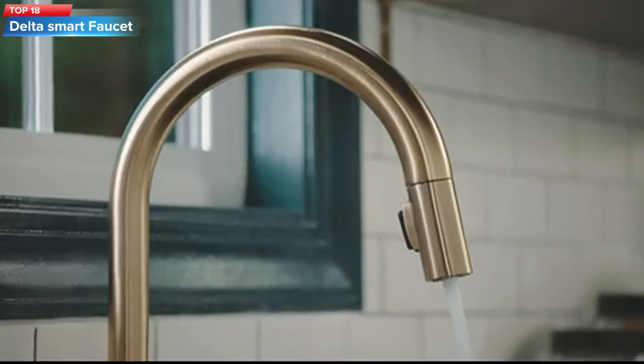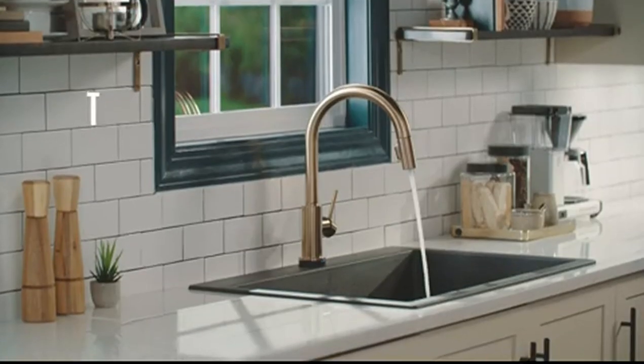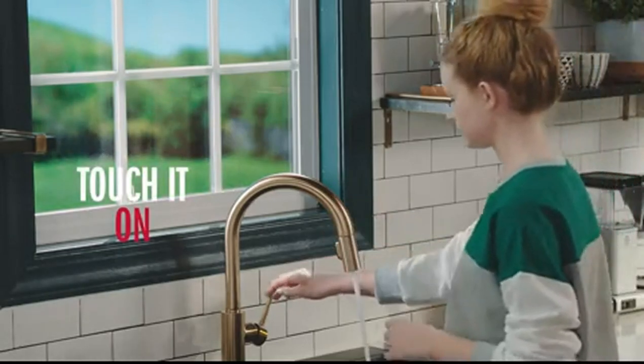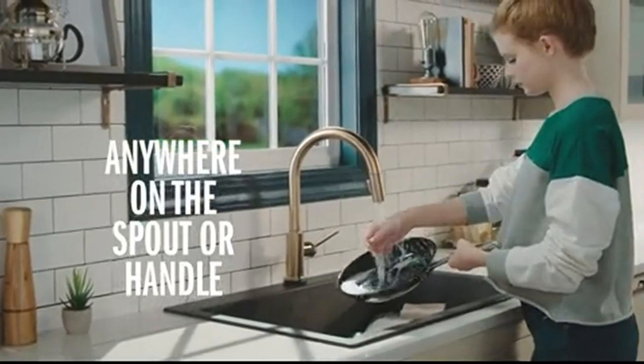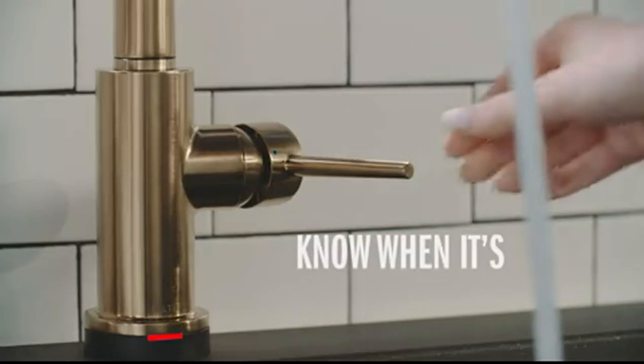Top 18: The Delta Faucet Trinsic Gold Kitchen Faucet with Touch2O technology and pull-down sprayer is a stylish and functional addition to any kitchen. Its touch technology and pull-down sprayer make it convenient to use, while its durability is ensured by Delta's diamond seal technology and magnetite docking system.